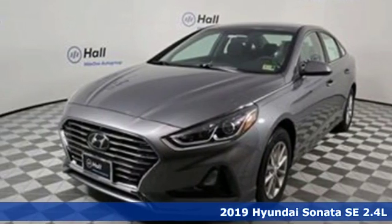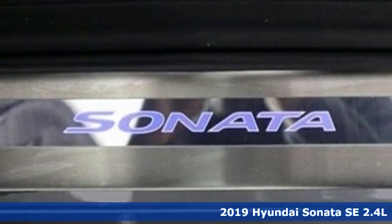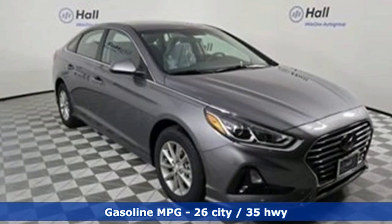It's a new 2019 Hyundai Sonata. Challenging convention to find a better way — it's the Hyundai way. It comes with the features you need and, better yet, want.